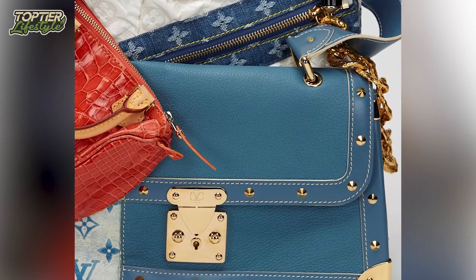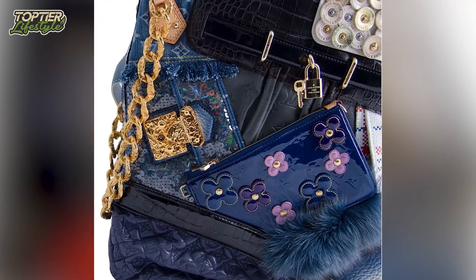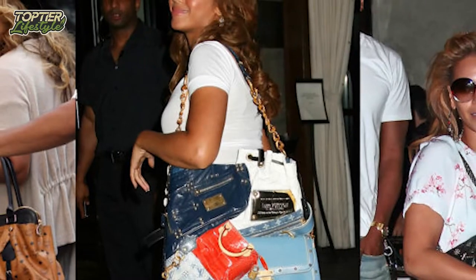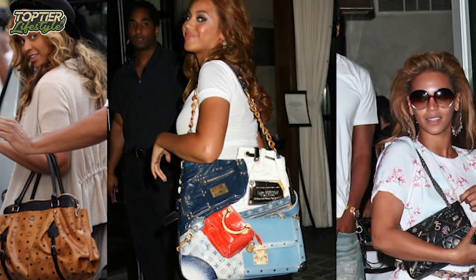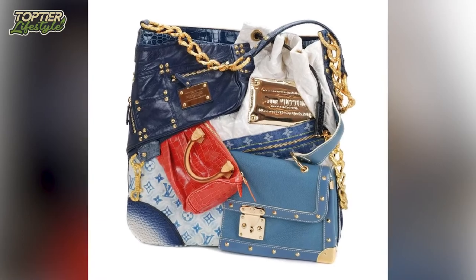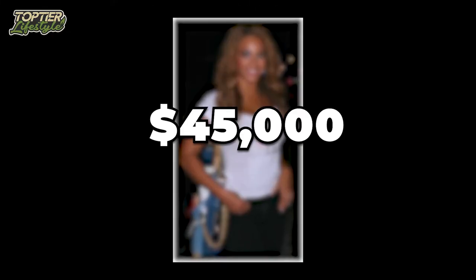It was labeled as one of the most hideous bags by critics, and it's credit to Louis Vuitton that these bags sold out so rapidly despite their less-than-stellar appearance. Rihanna and Beyoncé were among the first to request one. With only 24 pieces ever created, this bag is now worth more than it was 14 years ago, at an astonishing price of $45,000.